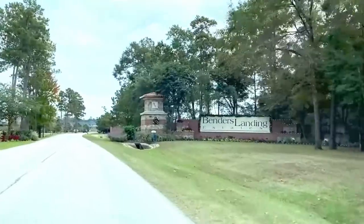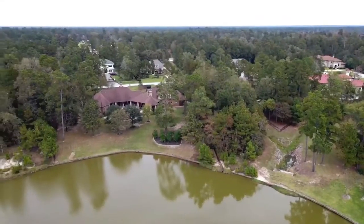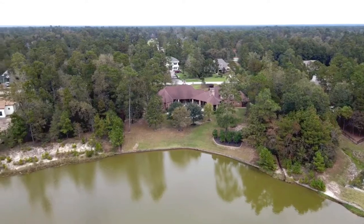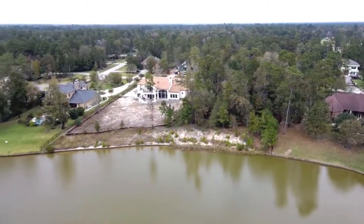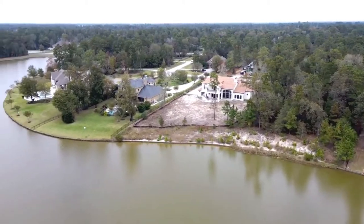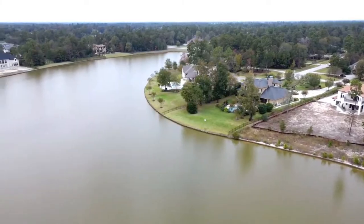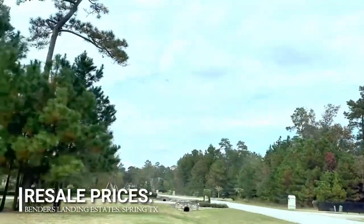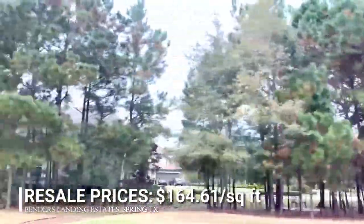Three years after its launch, LGI Land formally opened another prestigious wooded community adjacent to Bender's Landing called Bender's Landing Estates. This 2,800-acre master-planned community was thoughtfully developed into 1,391 residential lots with the same concept of bringing your own builder. Like the initial development, all home sites were sold in no time. But don't worry — resales are available at $164.61 per square foot.